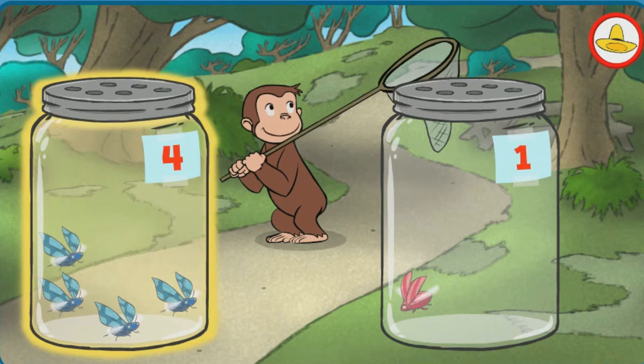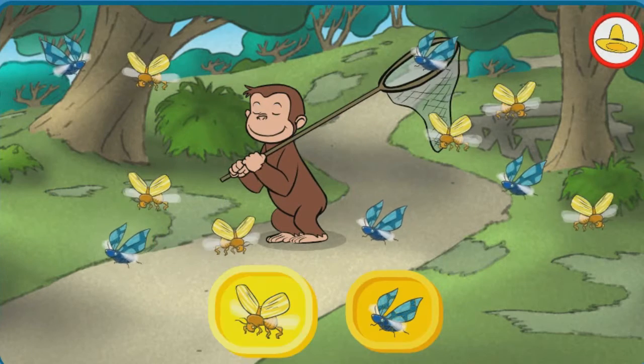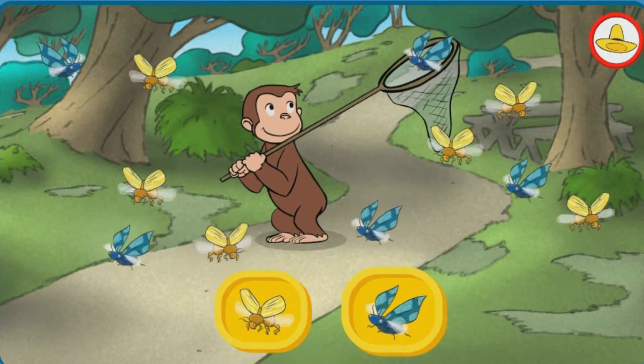Now let's set the bugs free. Fantastic! Do you think there are more yellow bugs or more blue bugs?